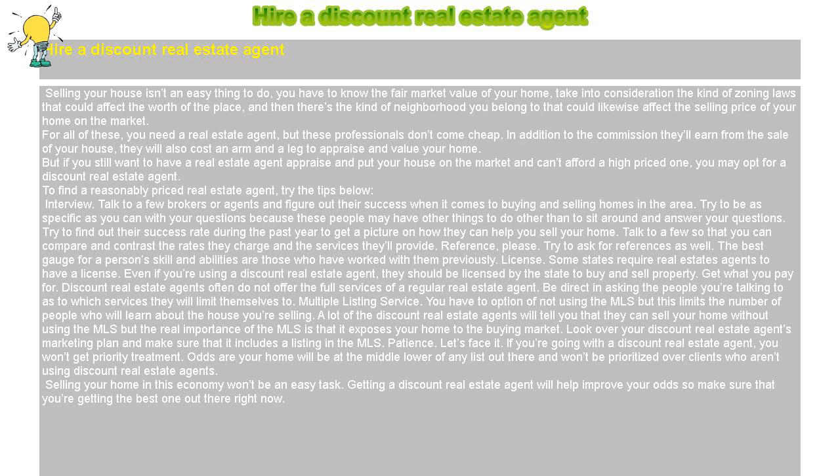Get what you pay for: Discount real estate agents often do not offer the full services of a regular real estate agent. Be direct in asking the people you're talking to as to which services they will limit themselves to.